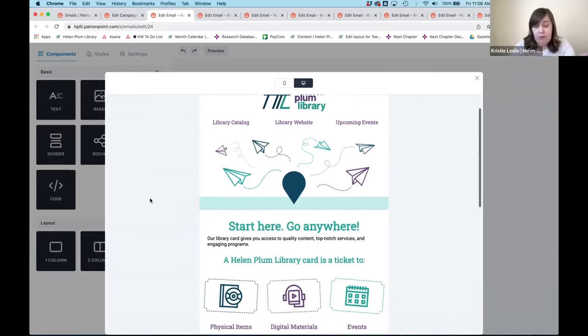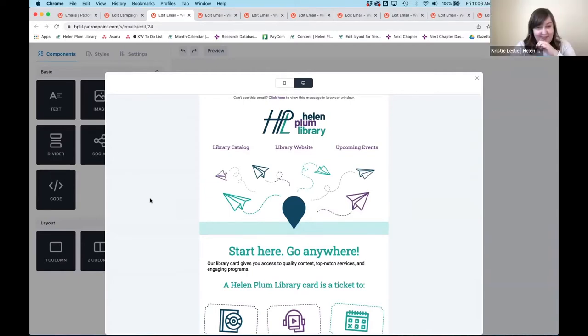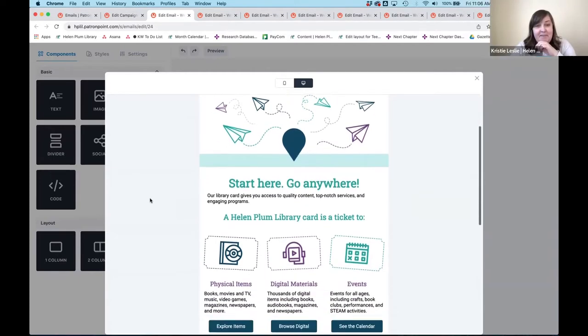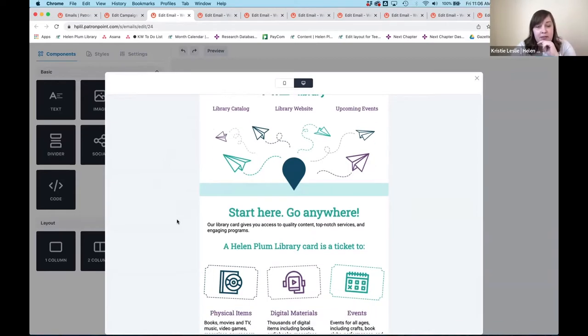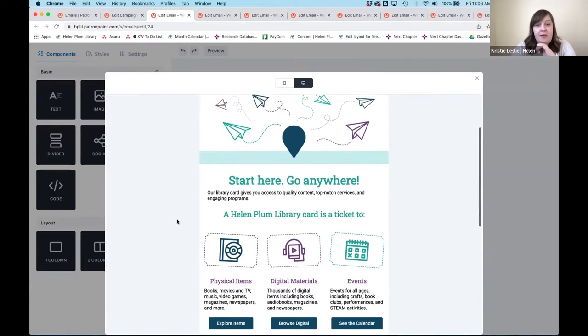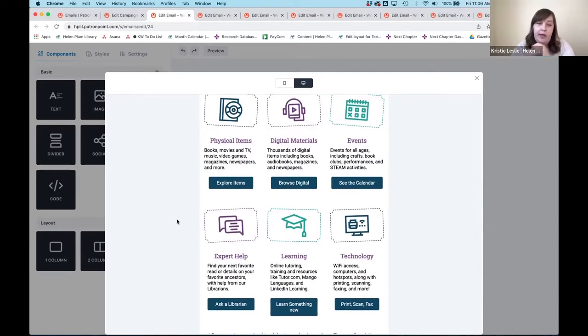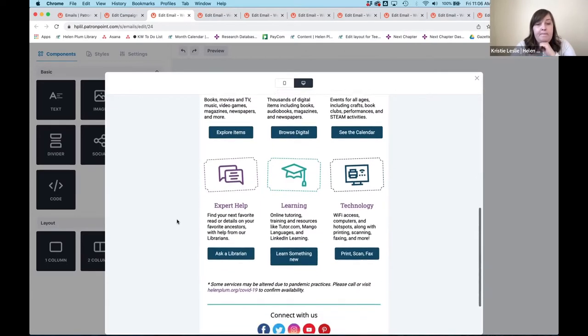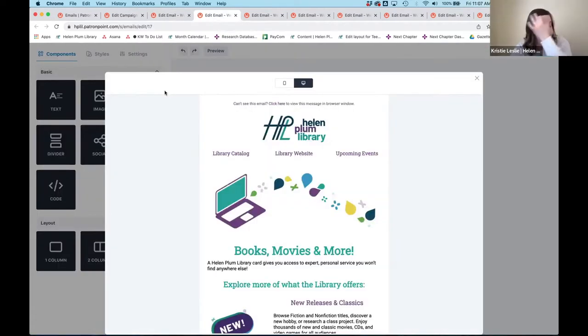This is the first email — we're calling it our Quick Start Guide. Each email starts with our header and links that many people might want immediately: the catalog, the website, or our events. That's consistent across all the emails. Moving on, we have an overview of what the library offers — all our services and the high-level categories — and then it goes down to our social media. If anyone has questions, feel free to chime in and stop me.